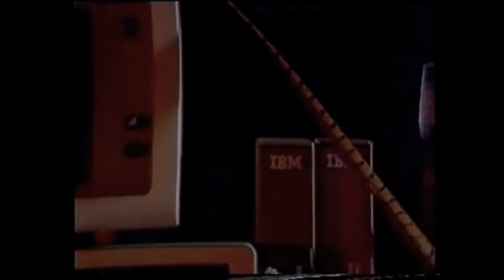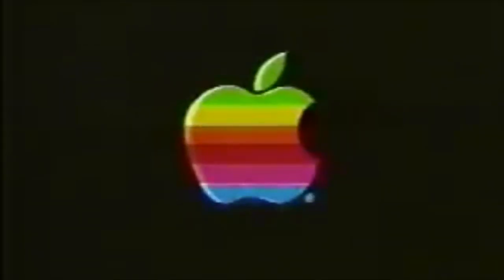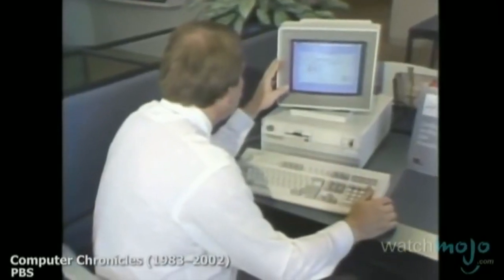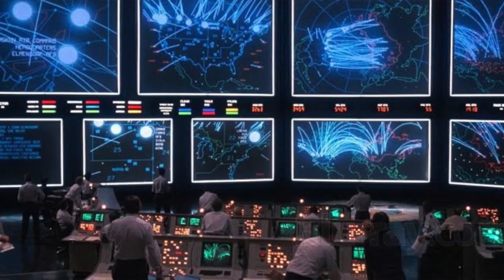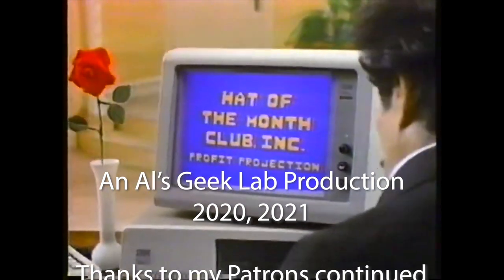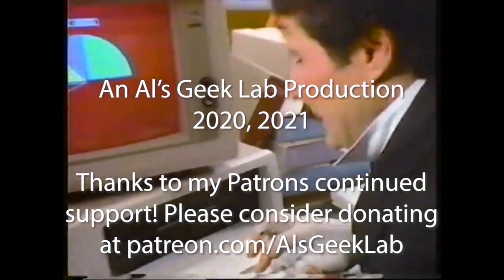One can only wonder how the world would look today if the PC wasn't the platform that won out. We'd almost definitely not be using Microsoft Windows as it is today — maybe not even using Microsoft products at all. Apple, Commodore, or Atari logos might even adorn every desktop and perhaps a more proprietary existence might have taken shape. For me though, I'm glad that the IBM-compatible PC won the computer wars of the 80s. It unified the computer landscape of the 80s and early 90s and created an open industry standard that we have come to take for granted to this very day.